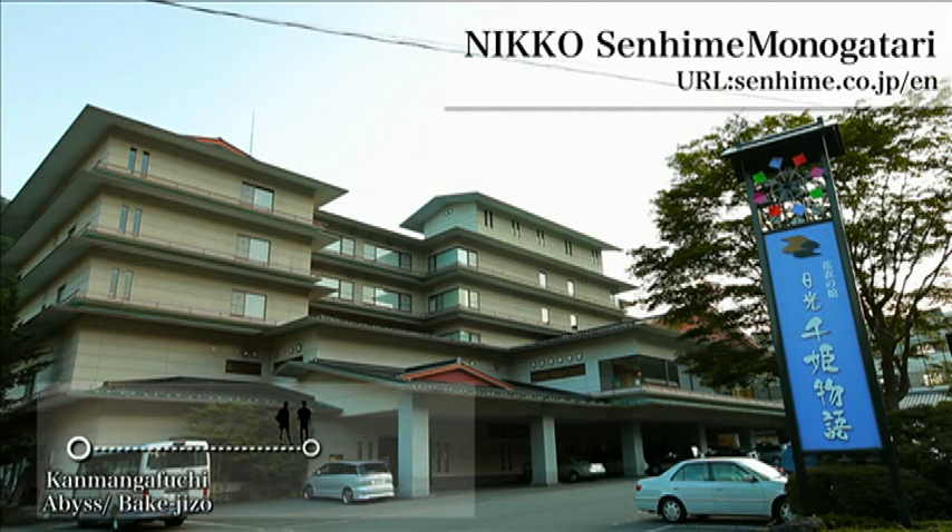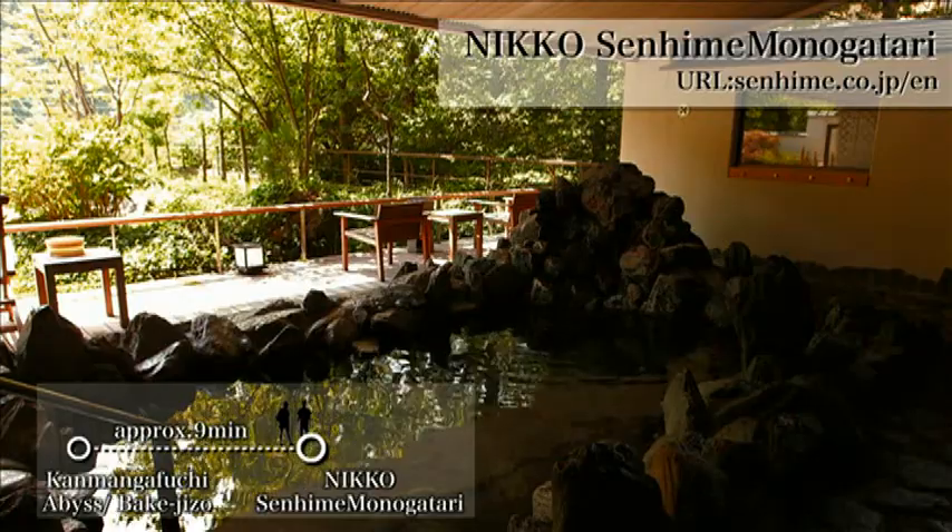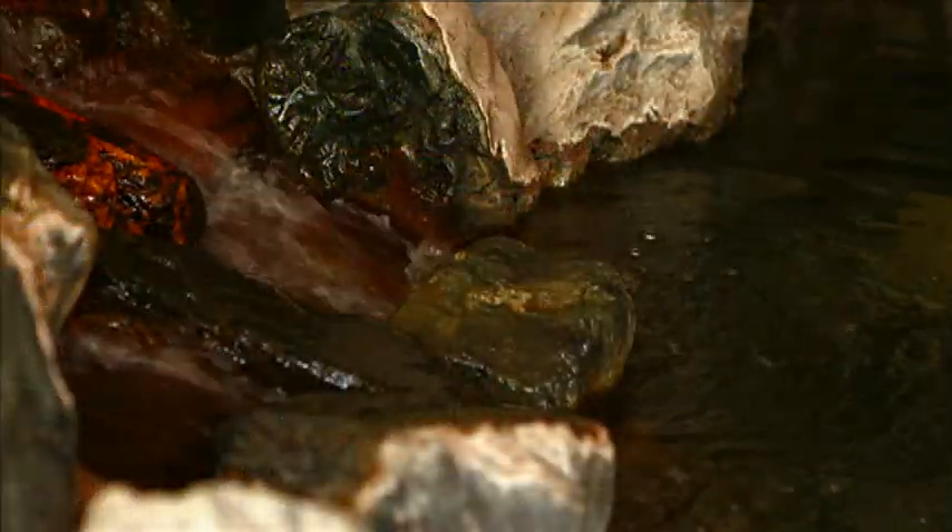The hotel we stay at today is a Japanese spa hotel. It is the first time for them to take a natural hot spring bath.